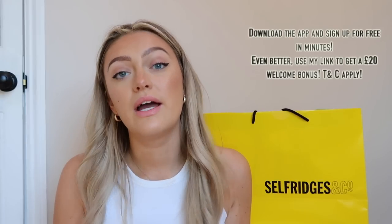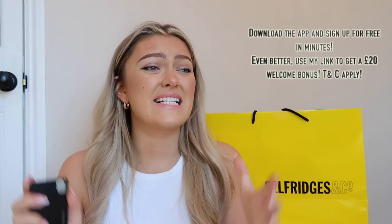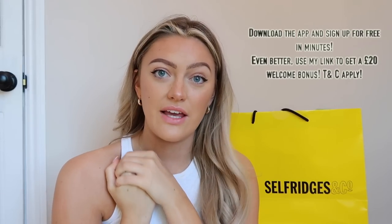You guys know I really do love them. If you don't already know, they are a financial super app — I think over 16 million people worldwide use Revolut. If you haven't heard about them yet, really look into them, click the link below. I am so converted to the Revolut way of life. You actually get a £20 welcome bonus if you click the link below and use my link, so make sure you do that. T&Cs apply.